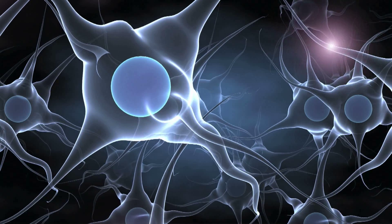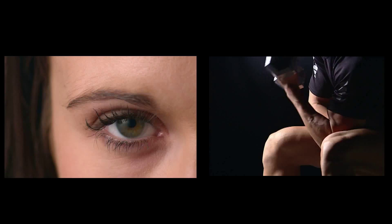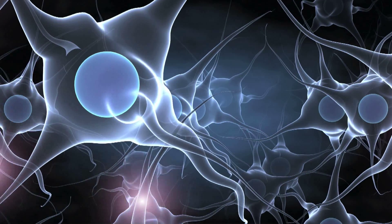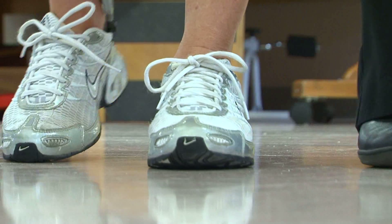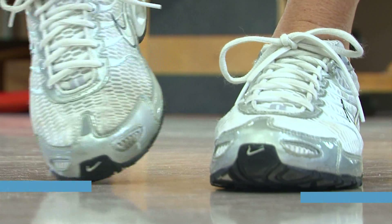The electrical impulses sent from our brain to our spinal cord control every move we make — every blink, every flex, every step we take is a result of what happens here. So when these signals are blocked or disrupted by a neurological injury, the simplest movement can be impossible. Such is the case with the occurrence known as foot drop.